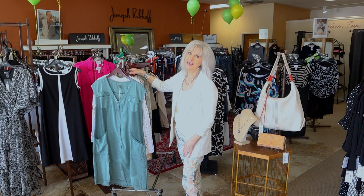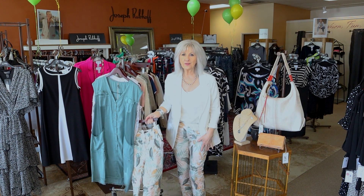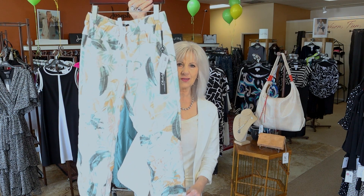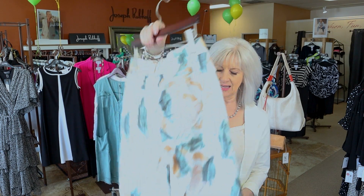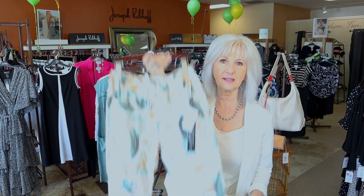We also have some new Charlie B in. We got a new crinkle pant, which I'm wearing — here it is up close and personal. The crinkle pants are definitely one of our favorites; they're so comfy. This is just a new print, so be sure to come in and check out what sizes I have.